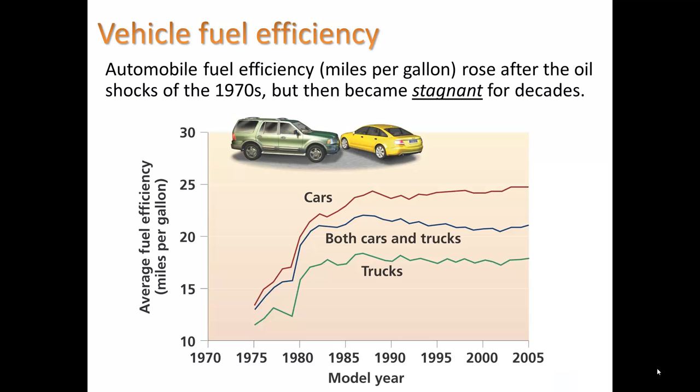Automobile fuel efficiency, meaning miles per gallon, rose after the oil shocks of the 1970s — when oil prices really shot up — but then became stagnant for decades. Throughout the late 70s, fuel efficiency was increasing tremendously for cars and trucks. Then it stayed stagnant. In the late 90s and early 2000s, we had the boom of the SUV era, which continues to this day. But now we have more choices with hybrid cars.